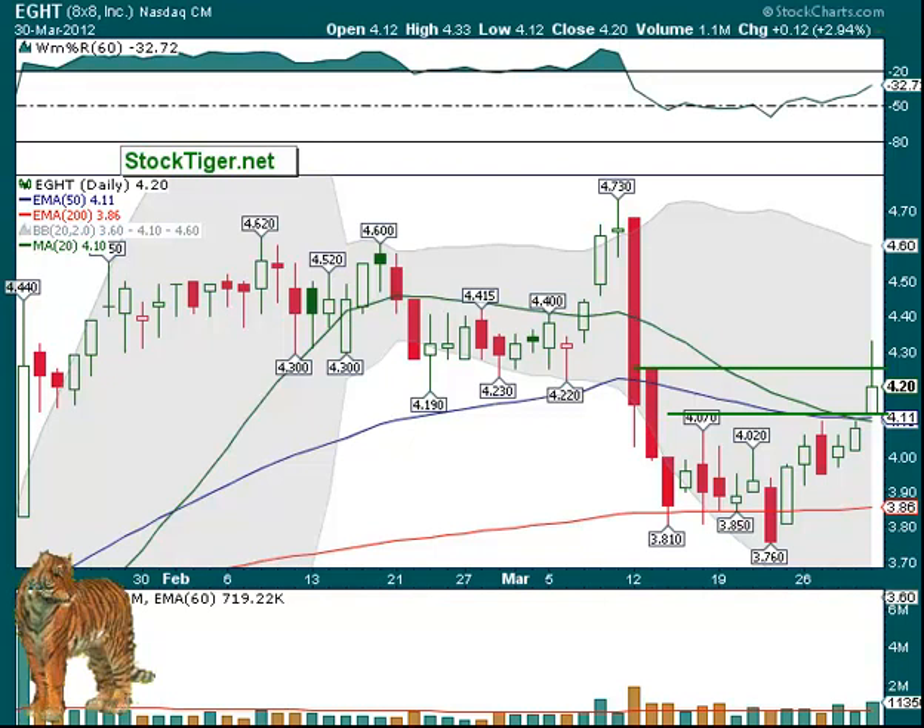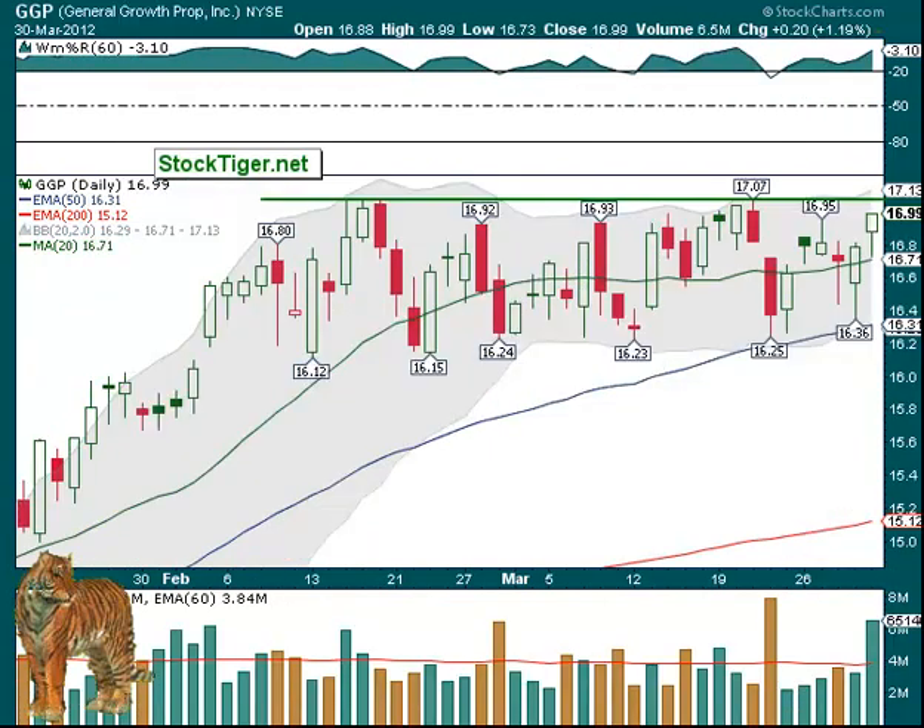GGP is up next. Let's get to the chart first. $17.07 looks to be the area — that's where the high was in March — and if we can better that, it looks good. Volume has increased, and we like that as well.